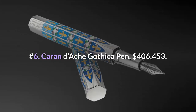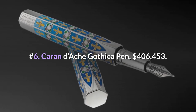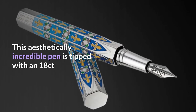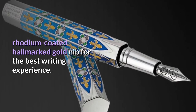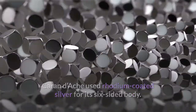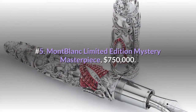Number 6: Caran d'Ache Gothica Pen — $406,453. In 2006, the Caran d'Ache Gothica was first released in China. This aesthetically incredible pen is tipped with an 18-carat rhodium coated hallmarked gold nib for the best writing experience. Caran d'Ache used rhodium coated silver for its six-sided body. It is inspired by Gothic design and the fleur-de-lis.